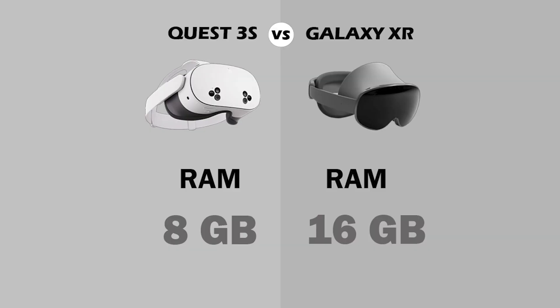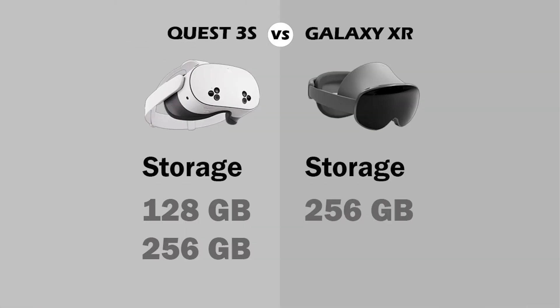In terms of RAM, the Galaxy XR is clearly the winner with 16GB of RAM. The MetaQuest 3S comes with two options for storage. If you want to run a lot of applications, you will probably be interested in the highest storage possible.